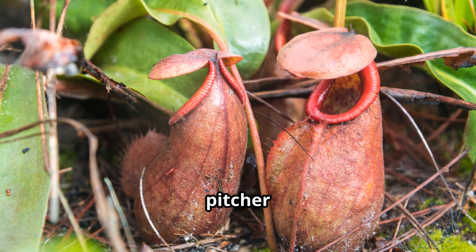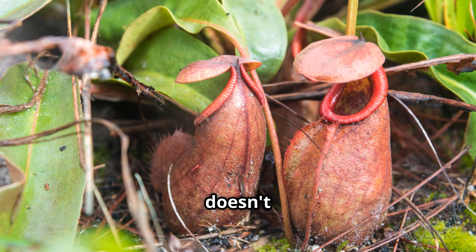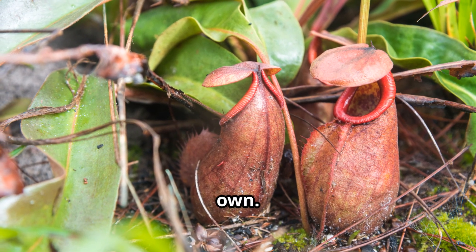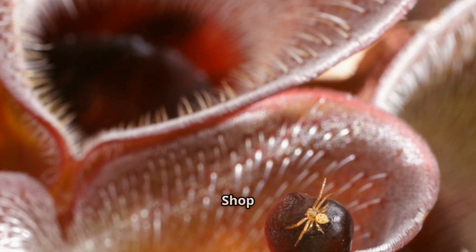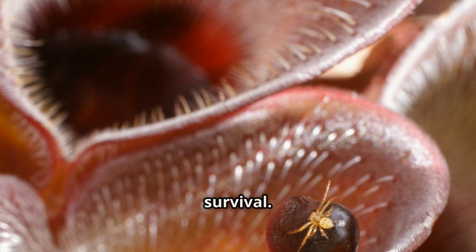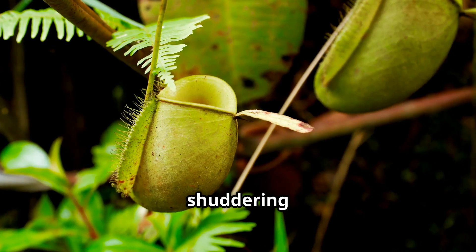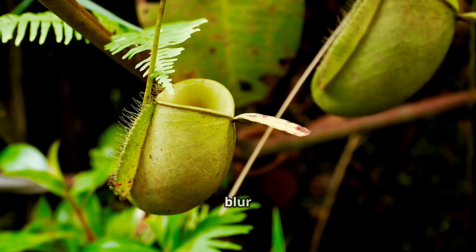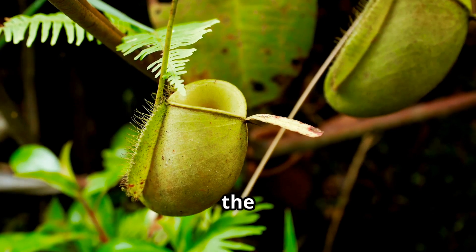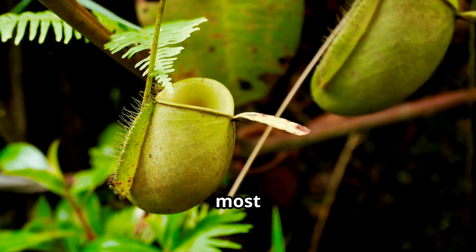The rat-eating pitcher plant may not sing show tunes like Audrey II from Little Shop of Horrors, but it doesn't need to. Its real-life penchant for prey is captivating and haunting all on its own. Nature's real-life Little Shop of Horrors teaches us that evolution doesn't shy away from the macabre if it means survival. In the end, we're left with profound appreciation and perhaps a bit of shuddering awe for these plants that blur the lines between hunter and flower. They are living proof that in the grand theatre of the wild, sometimes the most unassuming characters have the most astonishing roles.